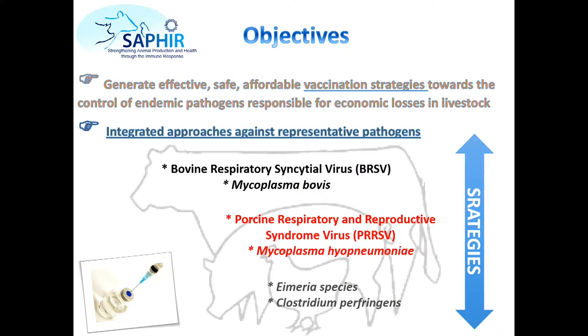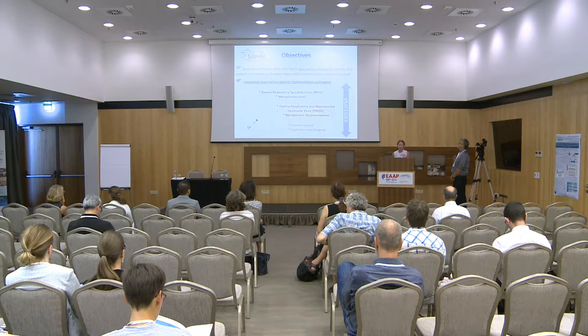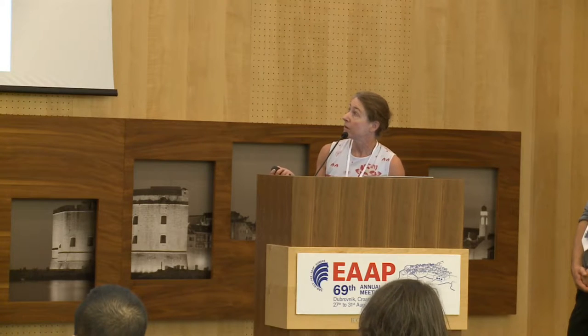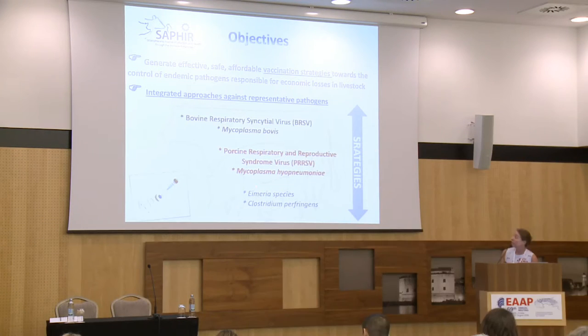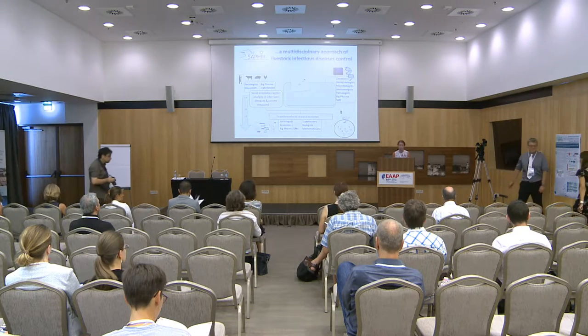The objectives of SAPHIR are to generate effective, safe, affordable vaccination strategies — and it's really the word 'strategies' that is important — towards the control of endemic pathogens responsible for economic losses in livestock. We chose pathogens with big economic impact, using integrated approaches against representative pathogens: in bovine the BRSV, in pig PRRS and Mycoplasma hyopneumoniae, and in chicken Eimeria species for coccidiosis. To reach effective, safe, affordable outcomes we need a multidisciplinary approach.